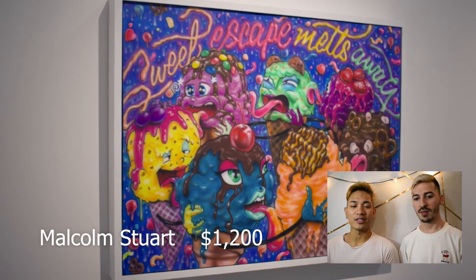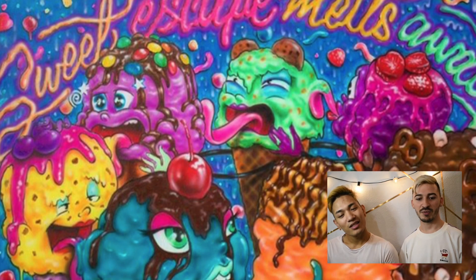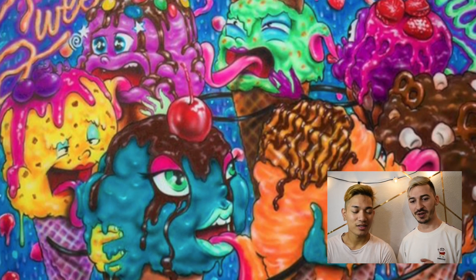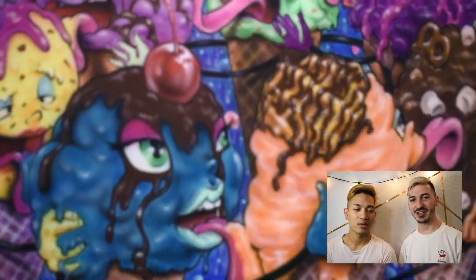If you don't know who Malcolm Stuart is — he's a famous artist who does airbrush art. This is one of the pieces he did and it's called 'Sweet Escape Melts Away.' If you look at every ice cream, it's a different topping and a different flavor. It's kind of funny — some of the faces of the ice cream look like they're licking each other and some look like they're enjoying it.